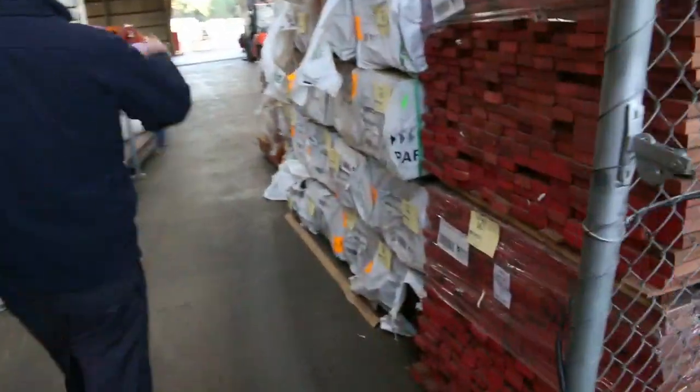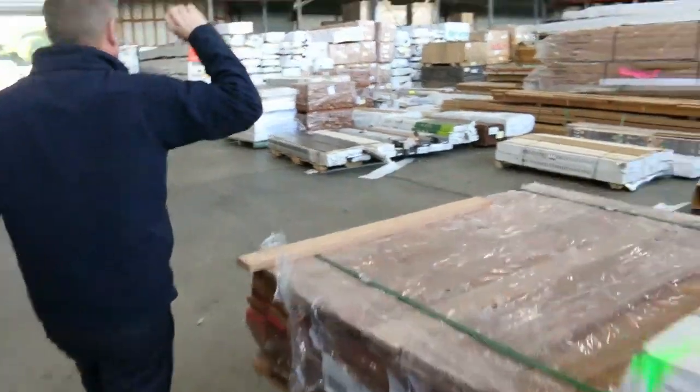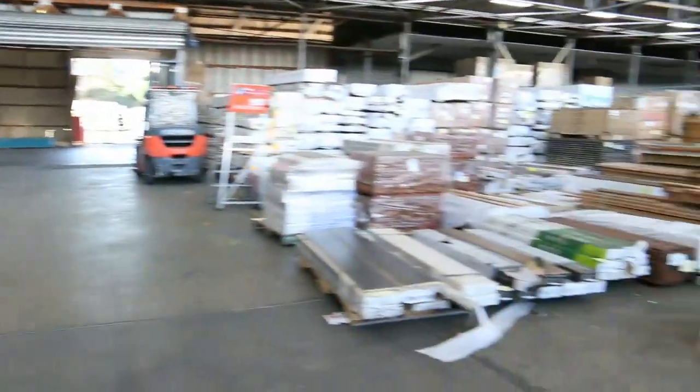Then into the timber and building materials auction. Heaps of decking. Heaps of flooring. Heaps of treated pine at the back. Lots of doors. So all in all, three fantastic looking options. We can't wait to see you here tomorrow at 10am. Thanks for watching.